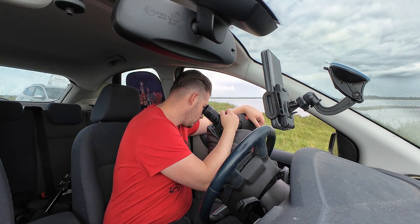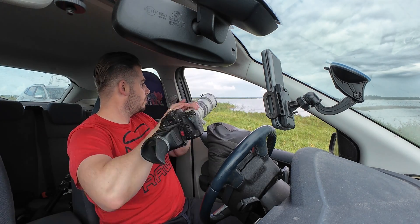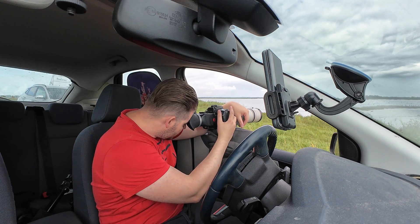I like to use my car as a hide. I put a beanbag through the open window, which gives a very stable platform for my scope. I can very quickly switch to my camera — much quicker than when using a tripod. And if you position the car right, you can keep checking despite some rain.